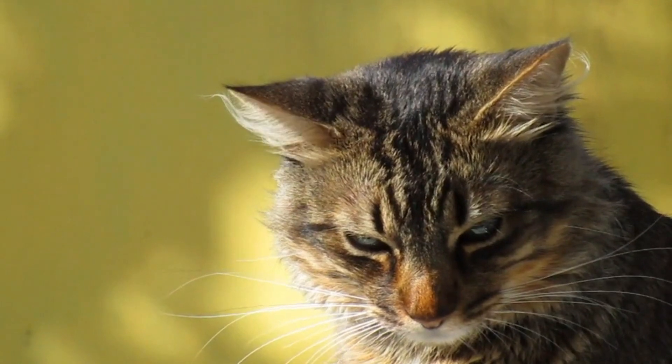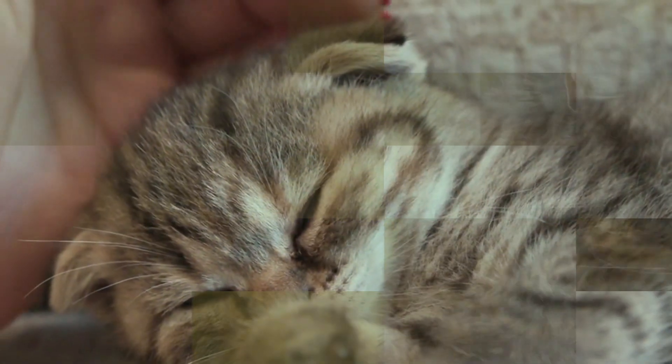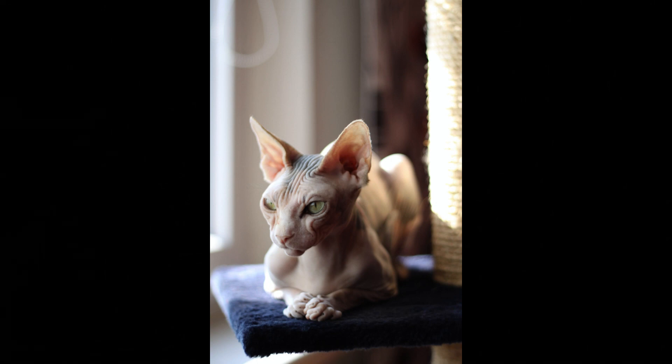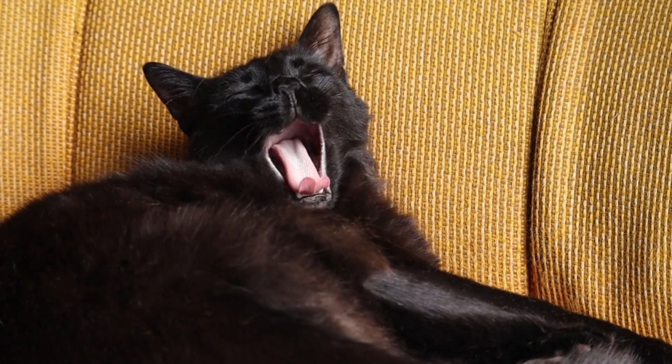Vocalizations. Cats have a wide range of vocalizations to express themselves. Meowing: cats often meow to get attention or communicate with humans. Purring usually indicates contentment and relaxation.